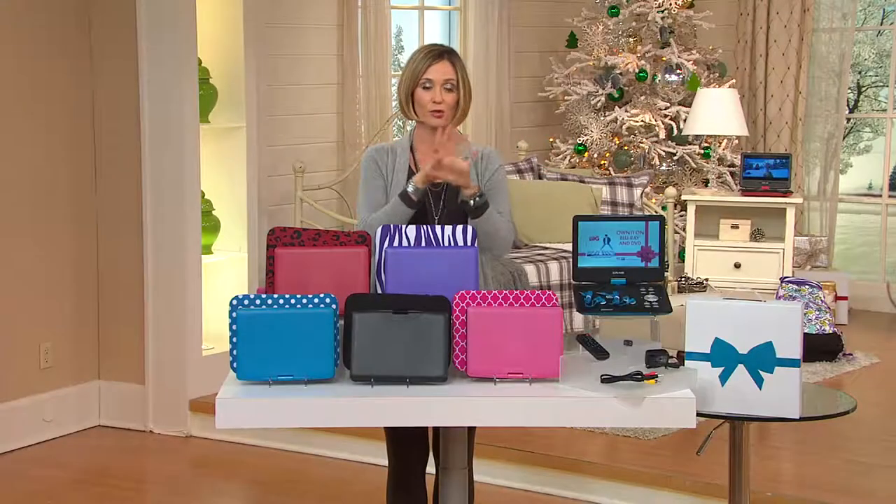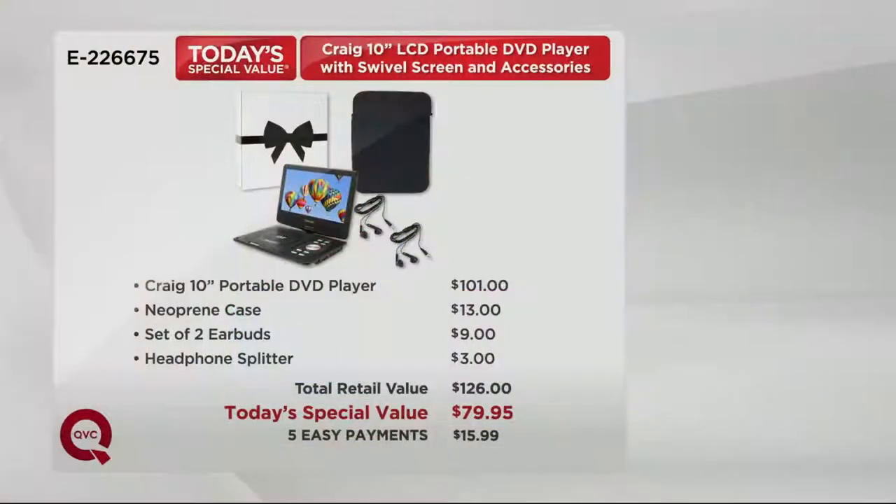Here's the value on this — it's remarkable. You not only get the DVD player and the neoprene case, you get two sets of earbuds that would be about $9 at retail. You get a splitter, so both kids, both people, both parents when they're hiding from the kids upstairs can watch the movie. Retail value of $126. You save $20 over just the DVD player alone at retail, because that's $101, but you save more than $46 by getting it today on five easy payments.